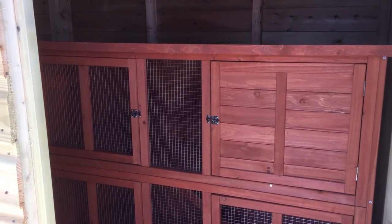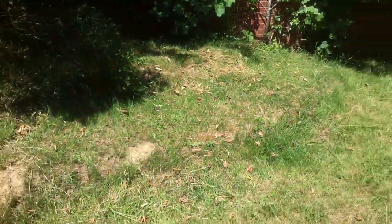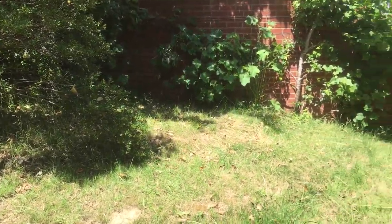And into the other side here — the same again, a double run hutch to give your pet plenty of room.